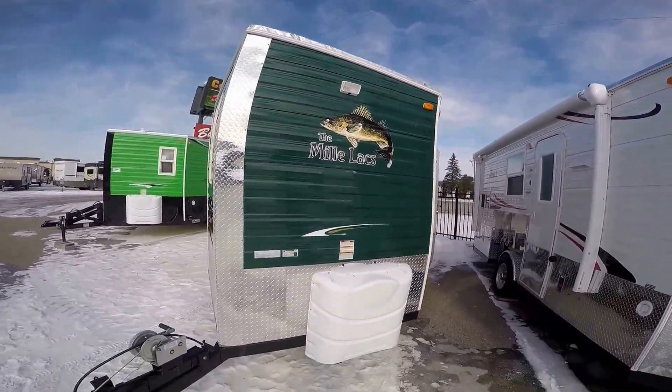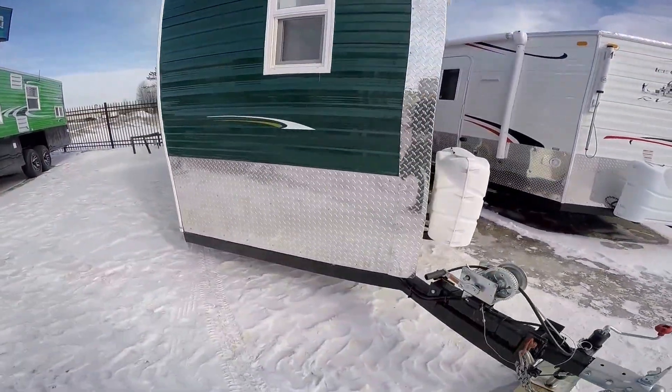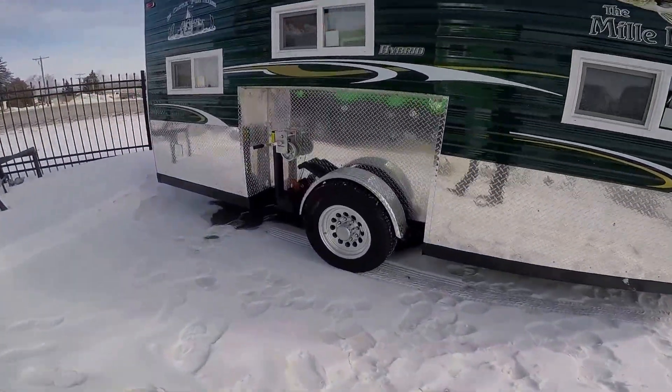Nice green exterior. It's got two full 30-pound propane tanks, rock guard all the way around, dual pane windows with screens, and an eight lug aluminum rim.